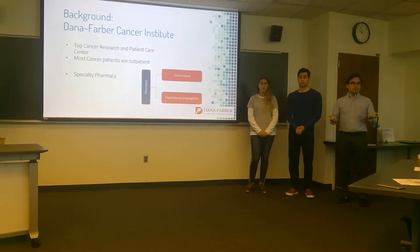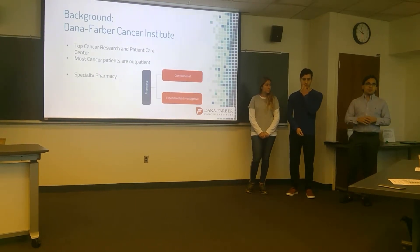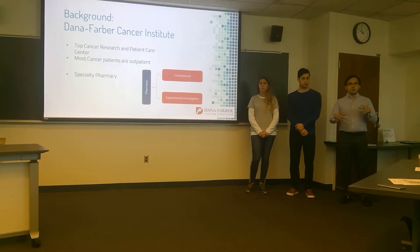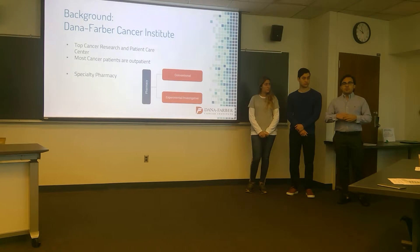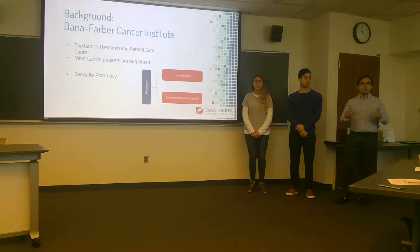A little bit of background on Dana-Farber: it's one of the biggest cancer research and treatment institutions in the world. Most cancer patients are treated as outpatients at Dana-Farber Cancer Institute, while inpatients — those staying overnight — are treated at Brigham and Women's Hospital. This is relevant because our pharmacy will be mostly dealing with outpatient cancer prescriptions. The pharmacy is a specialty pharmacy administering specialty medicines for cancer, HIV, AIDS, and other rare diseases, as well as experimental or investigative medicine, which requires more documentation, recording, and process.